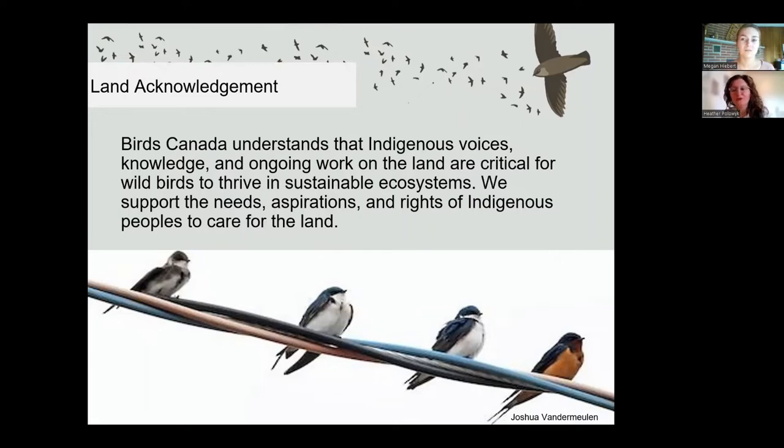I'm joining you from Waterloo, Ontario, the current and traditional lands of the Mississauga, Mississaugas of the Credit First Nation, Neutral People, Haudenosaunee, and Anishinaabe. This territory is covered by the Haldeman Treaty of 1784 and Treaty 3 from 1873.